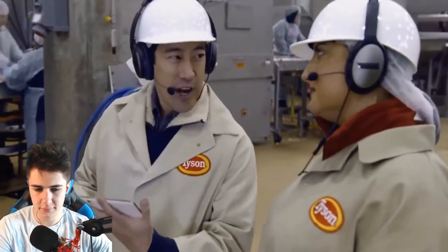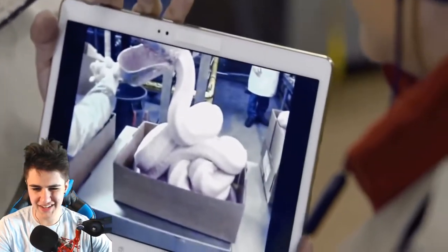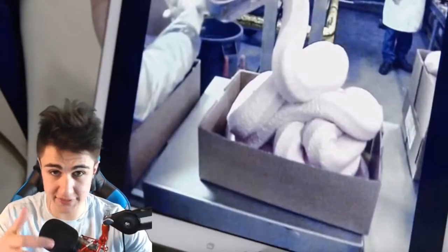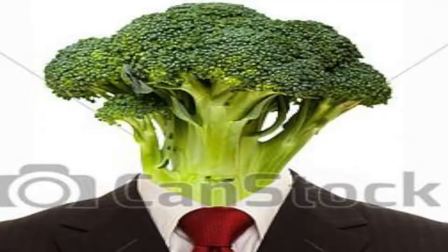If you do a search on the internet for chicken McNuggets, this pops up — and that is so disgusting. If you guys checked out our 'How It's Made: Hot Dogs' video, that's kind of the paste that looked like when they made hot dogs, and it's just so gross.